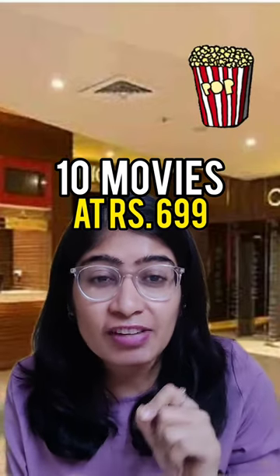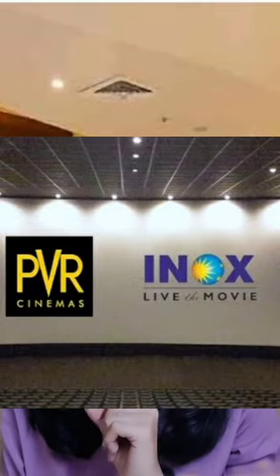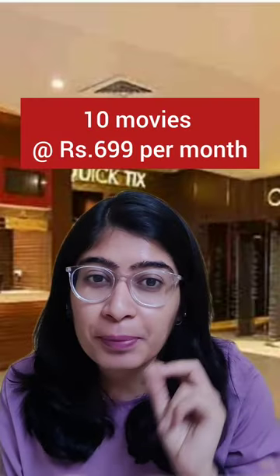If you like watching movies in theatres, then this video is for you. PVR Inox has a subscription pass offer where you can see 10 movies at $6.99 per month.